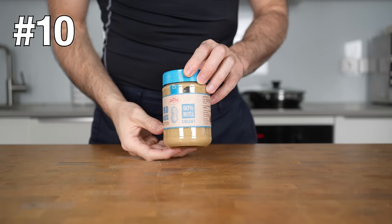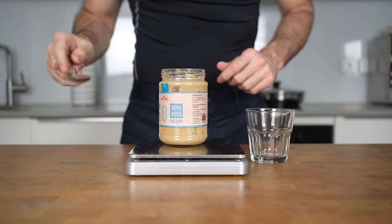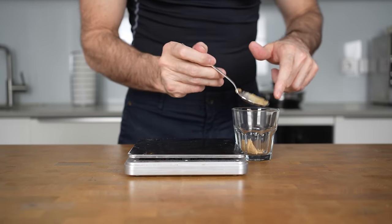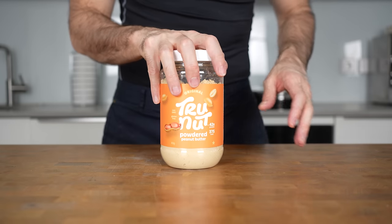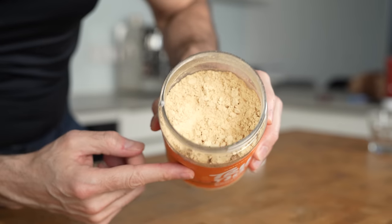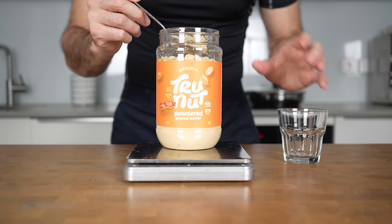Peanut butter is a widely popular food, especially in the United States. The thing with peanut butter is that it's really high in calories — a super small serving of just 10 grams already has 60 calories. But did you know there is a similar food item called powdered peanuts? This is essentially the same thing, but a lot of the fat is removed, which makes it not only low in calories but also high in protein.